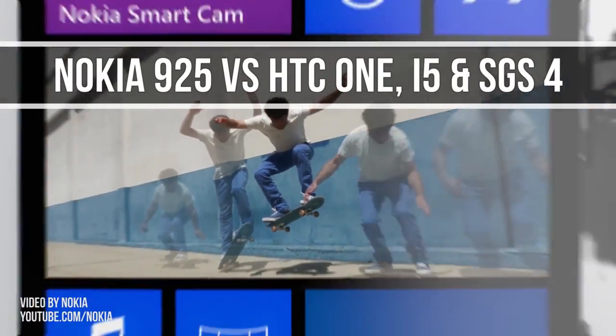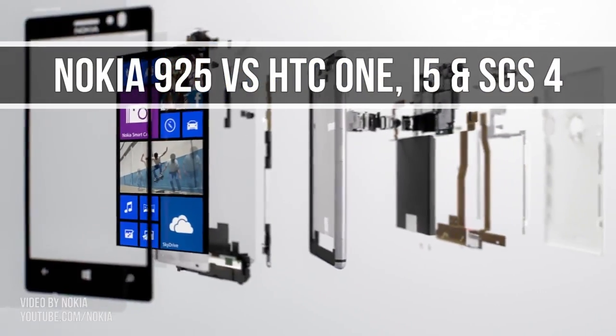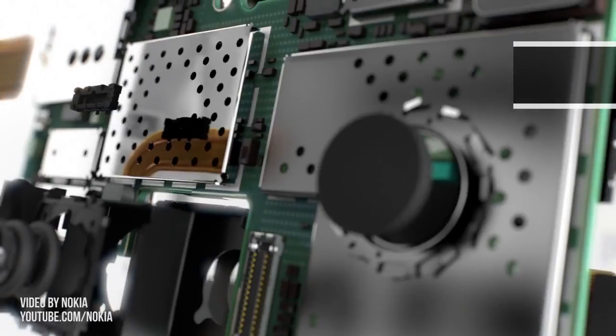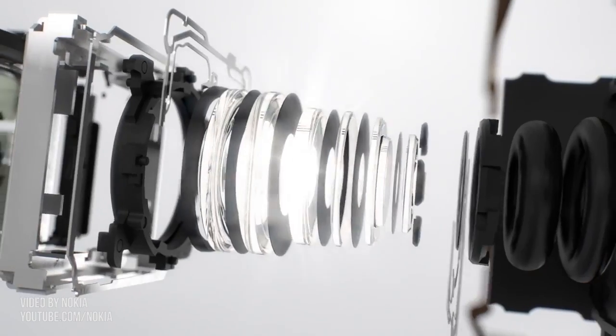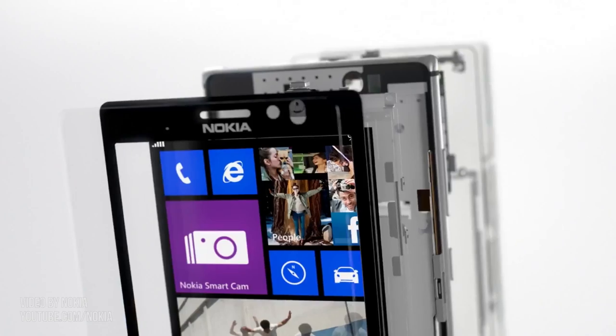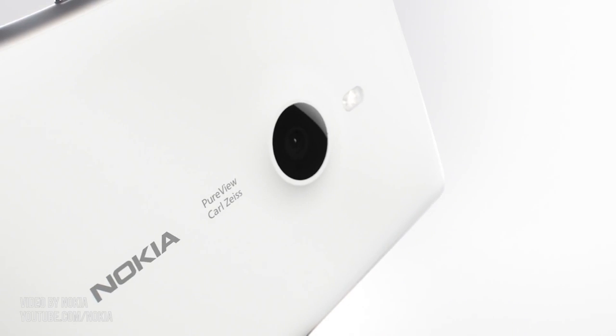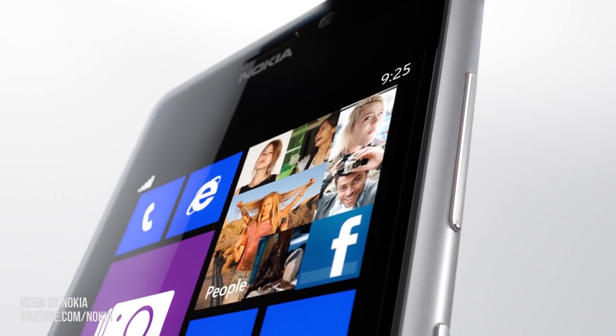Hey guys, Mike here. In this video we'll see how the Nokia Lumia 925 compares to the most popular phones of the moment: the Apple iPhone 5, the Samsung Galaxy S4, and the HTC One. We're not getting in-depth here — we're just skimming through the main differences in a quick and easy-to-understand clip. More detailed videos will follow, so stay close and subscribe.